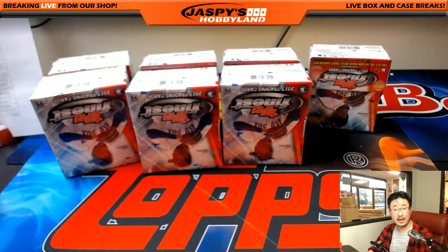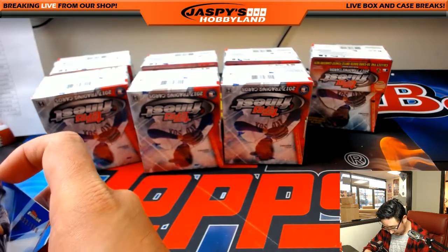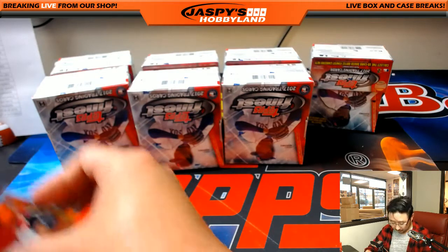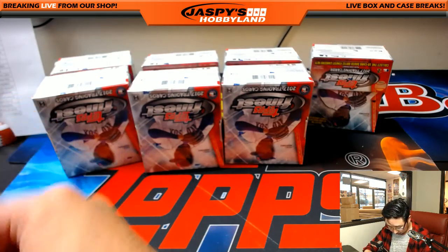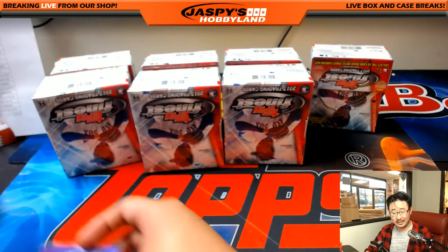If you want to go to the website right now, JazPiesHobbyland.com, check it out. That Benintendi was nice too — that was Rick T's, that's right.